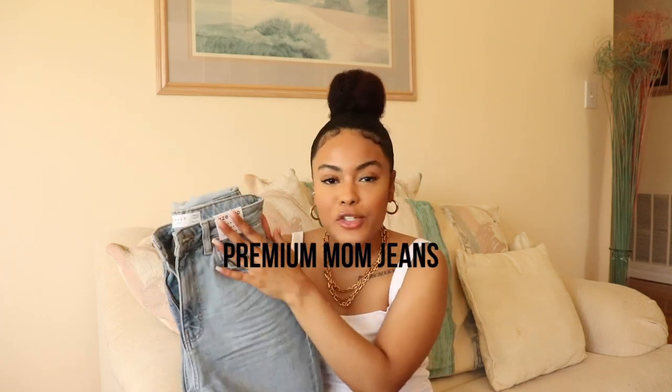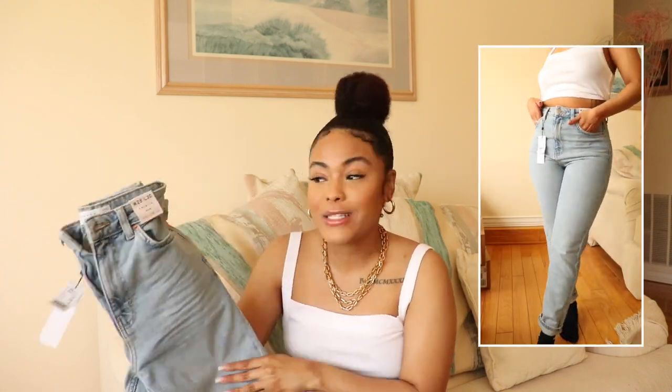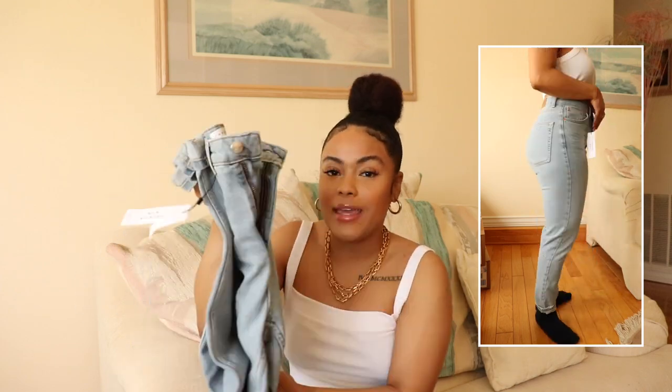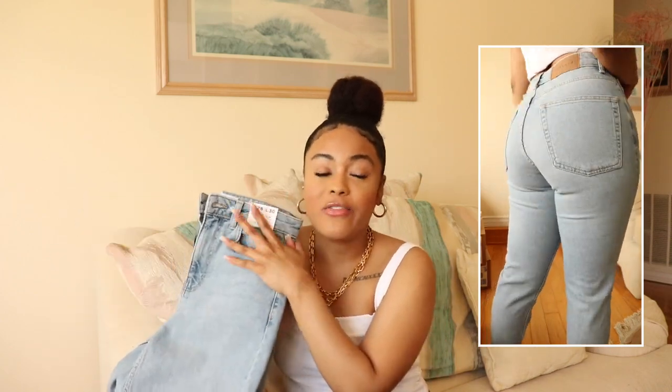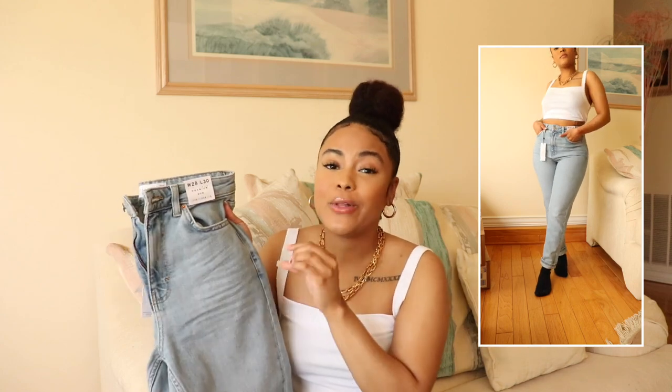The first pair of jeans I picked up are these premium mom jeans. I got them in a waist 28 and a length 30. I've absolutely been loving these — I've been seeing them all over Instagram and I just had to see what the hype was about. Girl, I believe the hype, because these are bomb. I'm definitely keeping these and I actually want to pick them up in black too. I would pay full price for these jeans, which are $85, but I got them on sale.